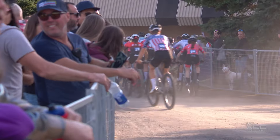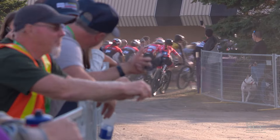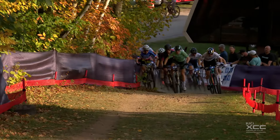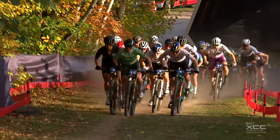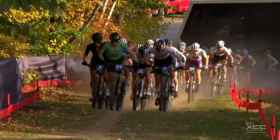The overall title contender just getting swallowed up from a front row start, drifting back to probably 15th or 16th at the moment. Hitting that first big climb, it's really important to get a good position up here. There's a smooth line, but if you're on the grass it just makes life a bit harder.